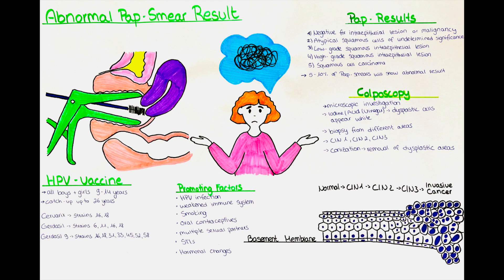The human papilloma virus is the main culprit of the development of cervical cancer and many high-risk strains have been identified. We have a separate video on cervical cancer where we also go into more detail about the different strains of HPV.